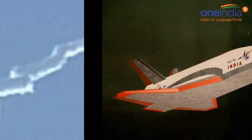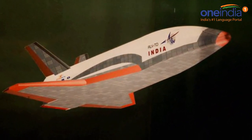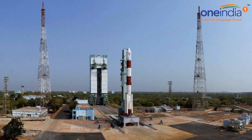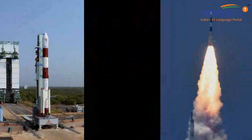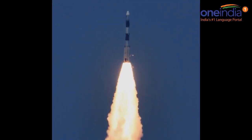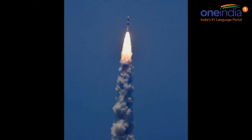ISRO successfully test launched the first made-in-India space shuttle today morning from Shri Hari Kota in Andhra Pradesh. The test launch of the 6.5 meter long and 1.75 ton reusable launch vehicle, popularly known as RLV-TD, occurred at 7am today from Satish Dhawan Space Centre. The government has invested Rs 95 crores in the RLV-TD project.